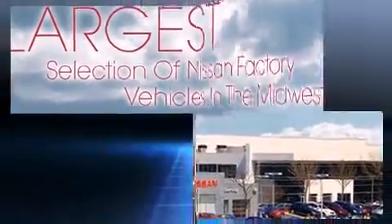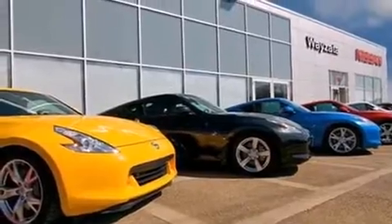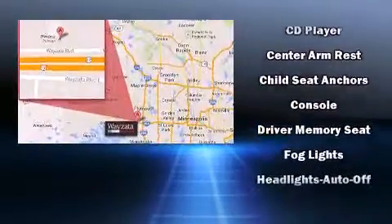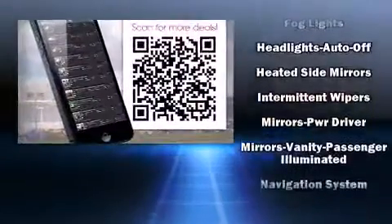Nissan prioritized practicality, efficiency, and style by including a rear window wiper, skid plates, a roof rack, and remote keyless entry. Premium sound drives six speakers, providing you and your passengers a sensational audio experience.